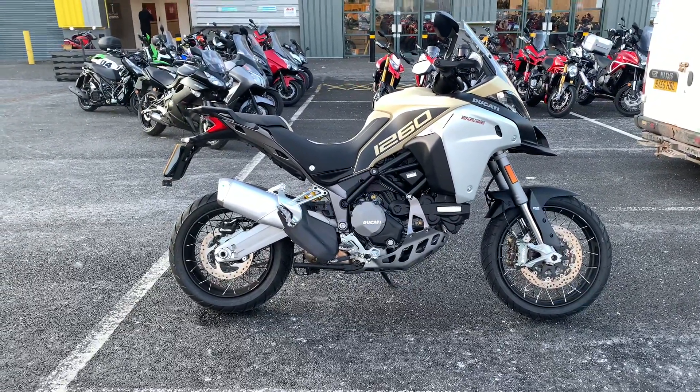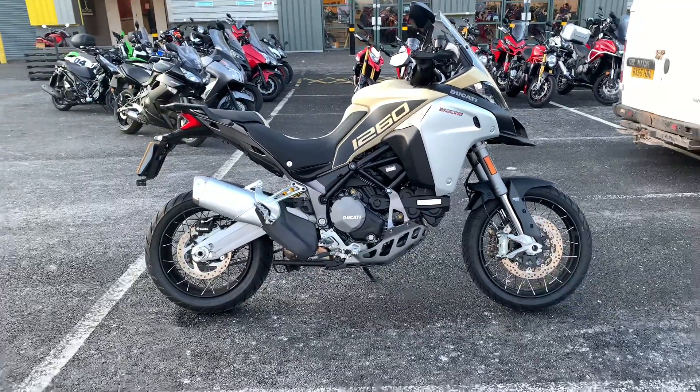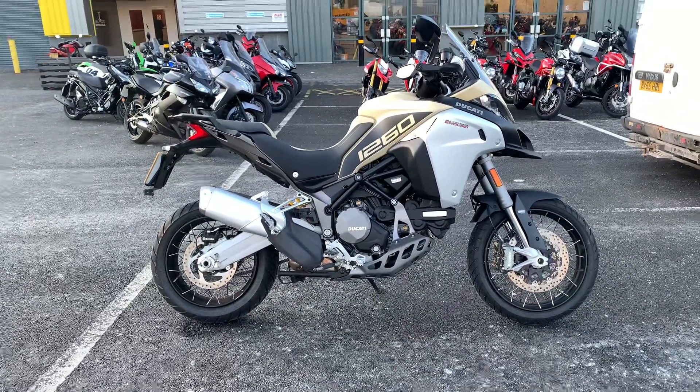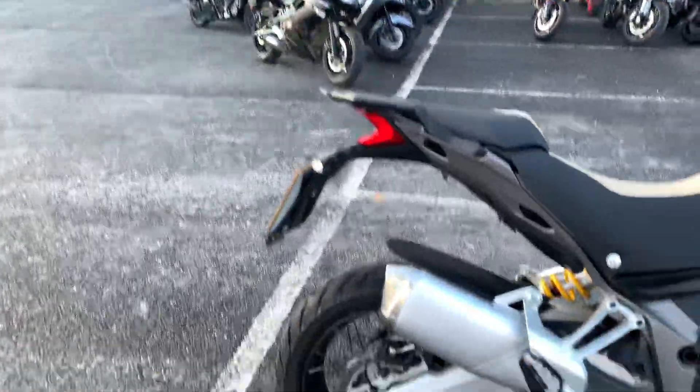Hi there, I'd like to welcome you to Blade Ducati. I'd like to introduce you to the Multistrada 1260 Enduro Touring, particularly its Touring model. Super low mileage, in fantastic condition.